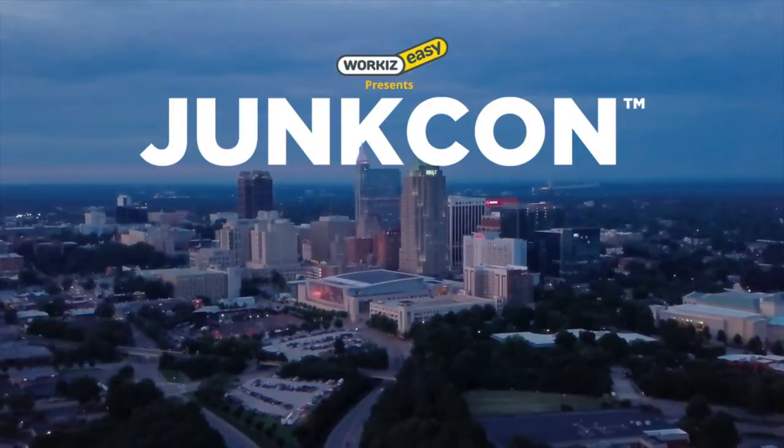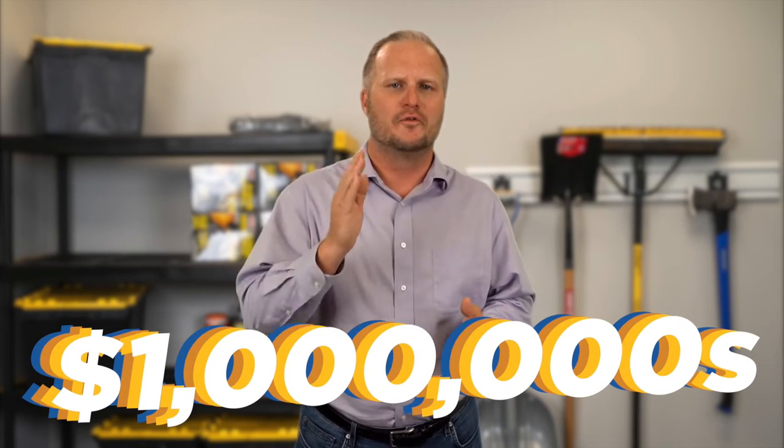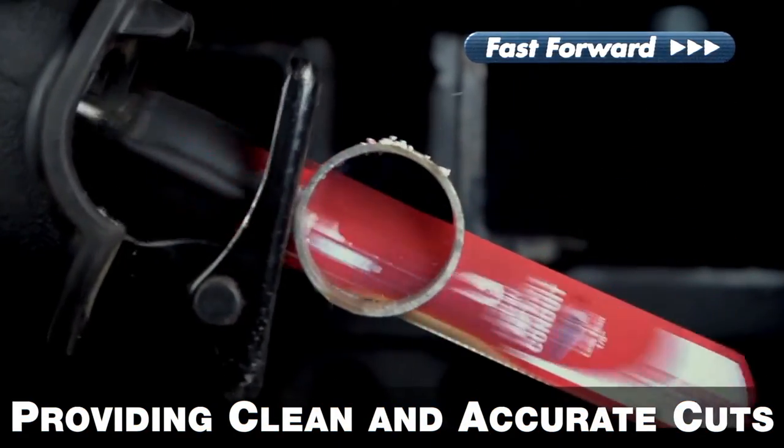Do you dream of making more money with your business or creating a business that doesn't rely on you? You're going to solve all of these problems and more at JunkCon 22. You're going to gain something that's going to make you thousands, hundreds of thousands, or maybe even millions of dollars over the years to come. As an exclusive deal for fans of Ricardo's content, you're going to be entered into a drawing to win a brand new Sawzall with a full set of Diablo Steel Demon Blades. Click the link in the description to get your tickets now. Ricardo and I look forward to seeing you at JunkCon 22.